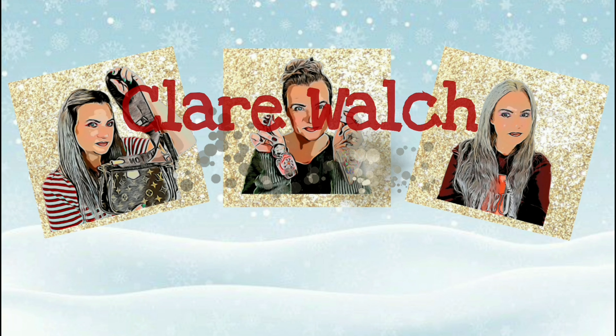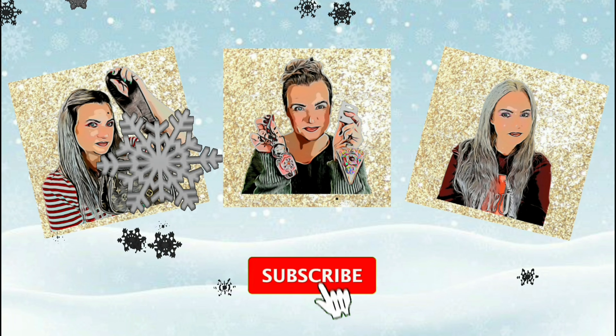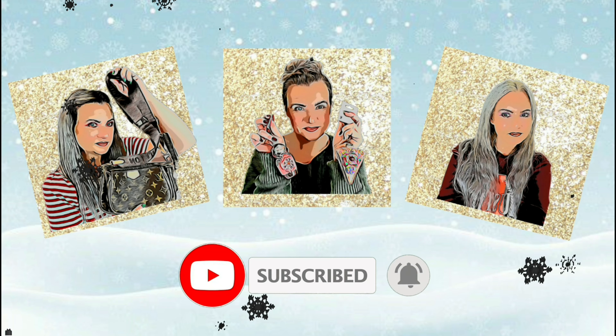Oh Christmas tree, oh Christmas tree, been wondering just what you mean to me. Hi and welcome back to my channel!